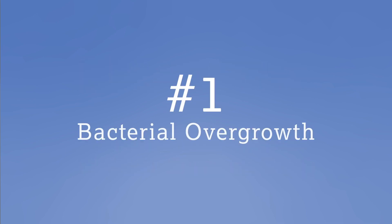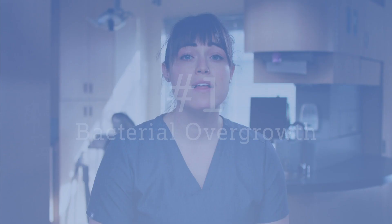Number one: bacterial overgrowth. Bacteria love to grow on teeth, especially right after you finish eating. This bacteria strips the minerals from the outer layers of your teeth, causing white spots and eventually cavities. Regular brushing is the best way to reduce the bacteria in your mouth. Brushing is especially important if you have braces or other glued-in dental appliances where it can be hard to brush well.